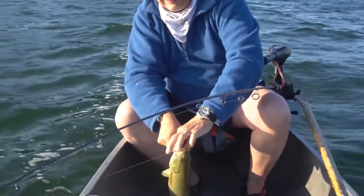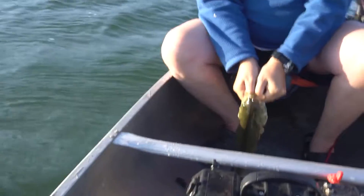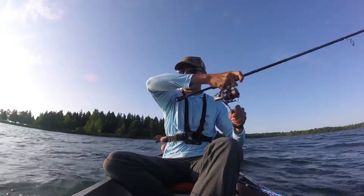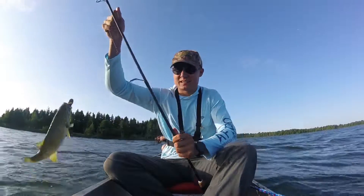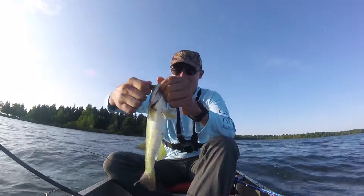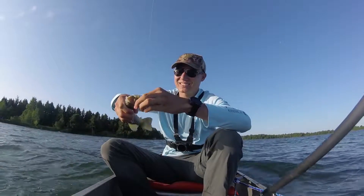My dad's got the first fish of the day and it's a nice one — about a pound and a half, pound and three-quarters. That's a nice fish. Nice fat one too. First fish for me — pretty tiny. It was a tiny bit bigger than that last one I had when I was, it was about three inches long.